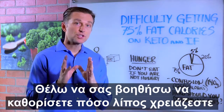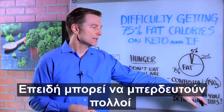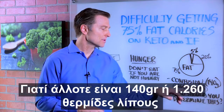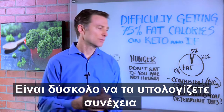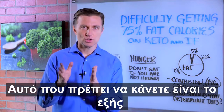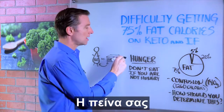I wanted to help you determine how much fat you need, because it's a little confusing since it's 140 grams or 1260 calories — like how are you going to figure that out? Well, this is what you should really do: determine this by your hunger.